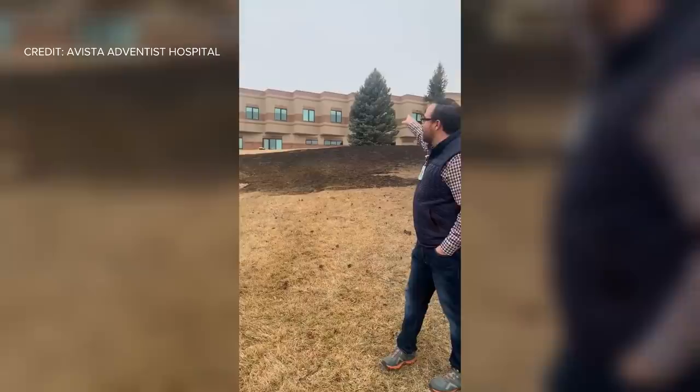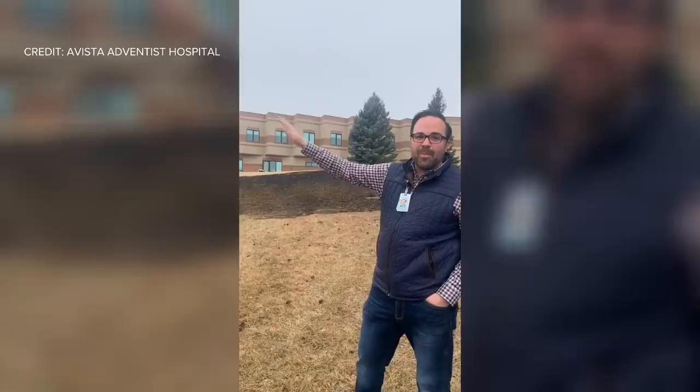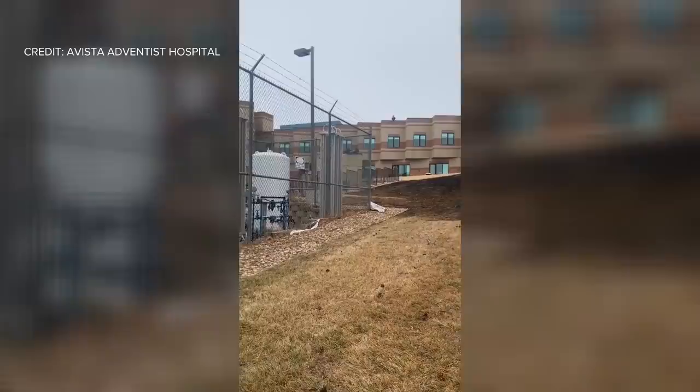Our facilities team did a tremendous job actually fighting this fire with water and hoses. We had to evacuate. This is our med surge unit right here. We had to evacuate our patients away from med surge and move them downstairs on the opposite side of the building. We vacated our ICU patients within five minutes over to the emergency room. We had two ventilated patients. The teams did a phenomenal job.